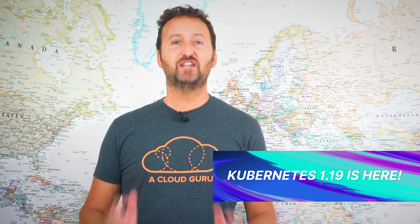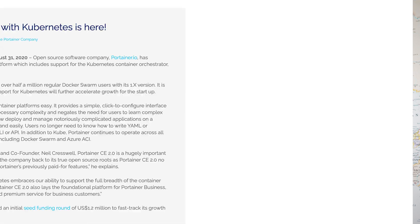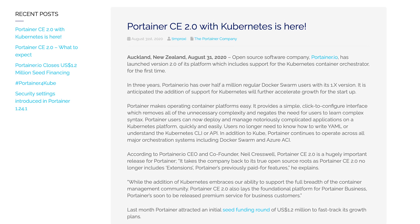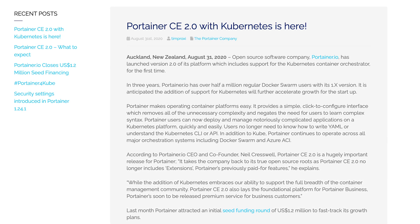First up this month, and this is a big one: Kubernetes 1.19 is here, and it is about time. Obviously we'll take a proper look at that in the deeper dive section. Into the other news though, Portainer — the popular UI for managing your Docker stuff — got a 2.0 release and it now supports Kubernetes.